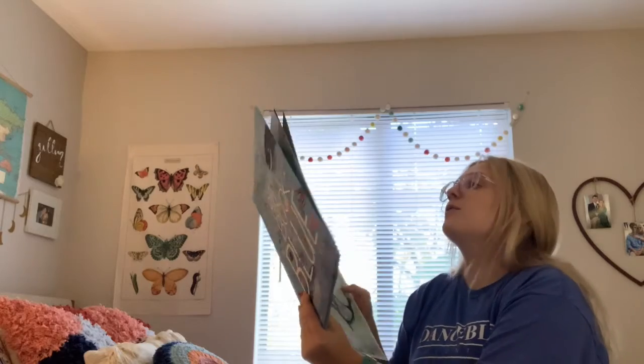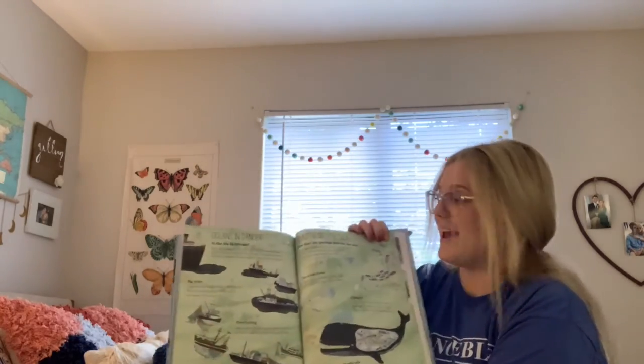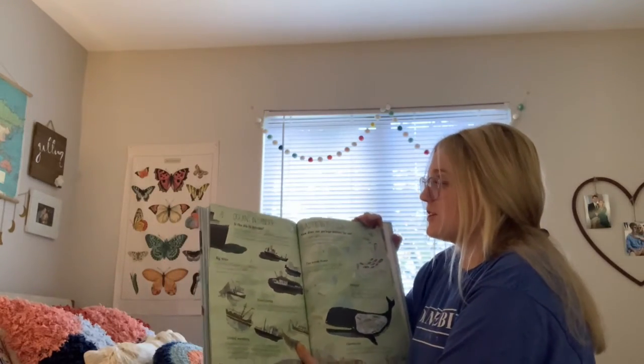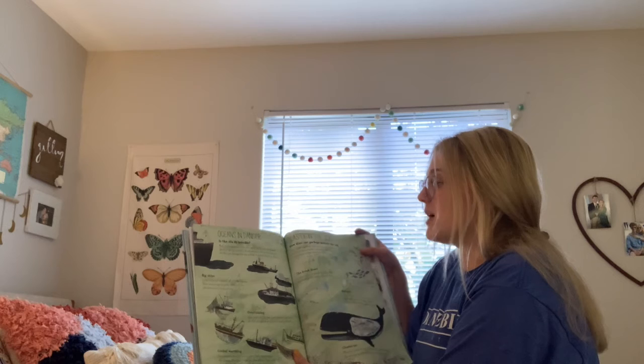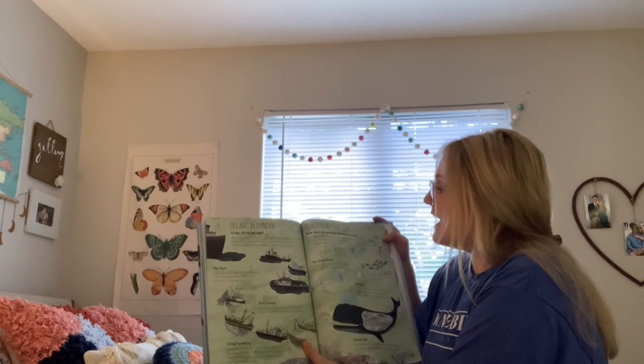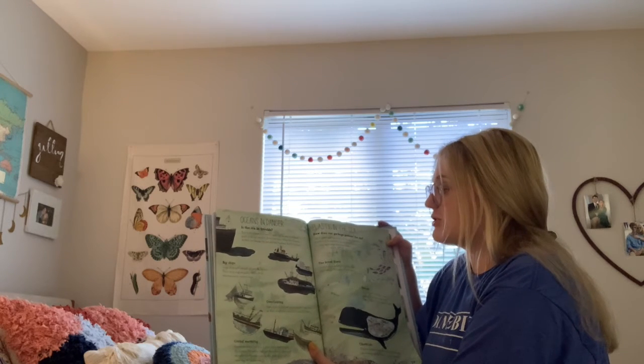Oceans in danger. Is the sea in trouble? Most of the planet is covered in water, but we are not always good at taking care of it. There are many things that humans do that can damage the sea and the creatures that live there.